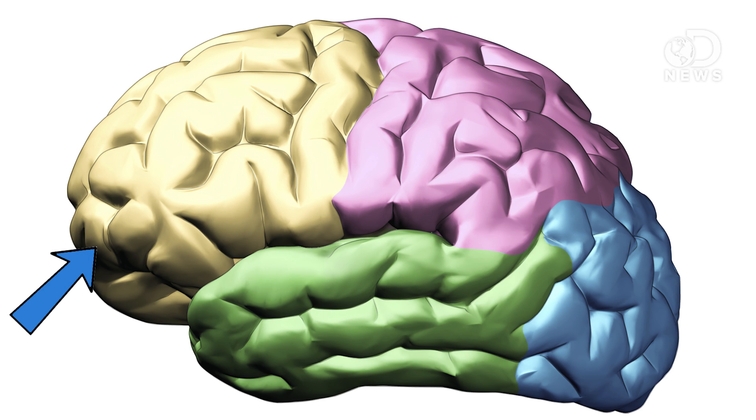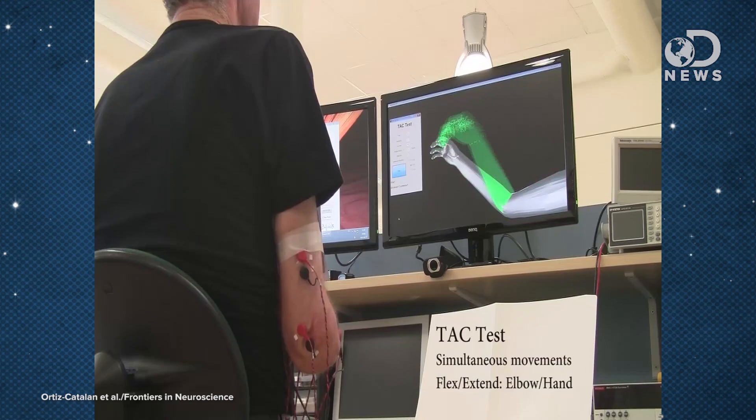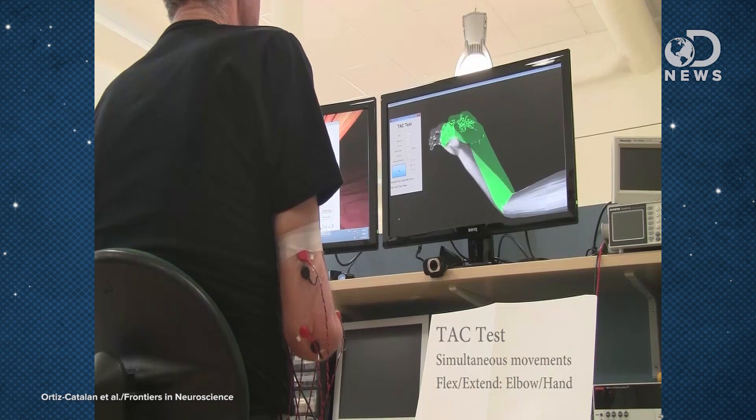The premotor cortex uses information gathered by your senses to keep an awareness of our own bodies. It uses this to determine if the hand in front of you is your hand or someone else's. Scientists have known for a long time that given the absence of feeling or weight, the premotor cortex favors visual information.